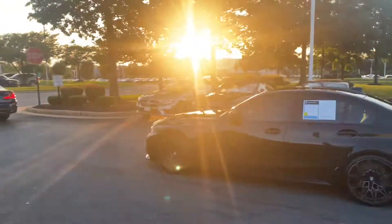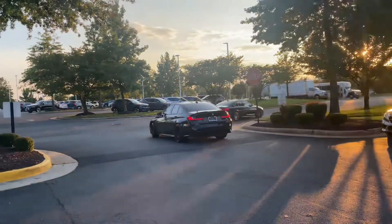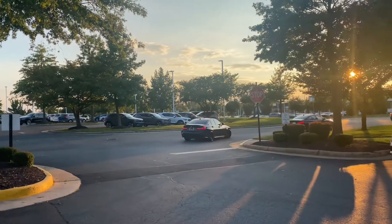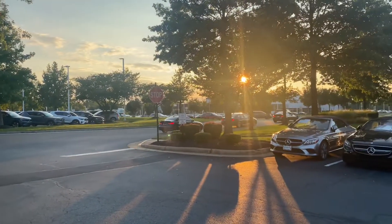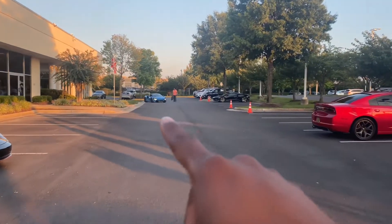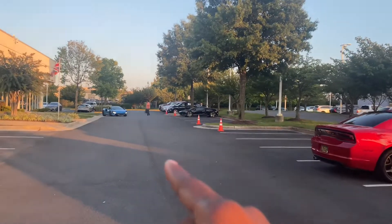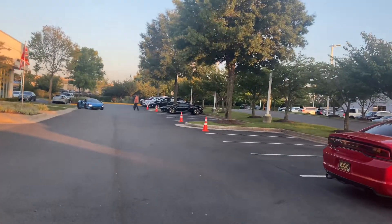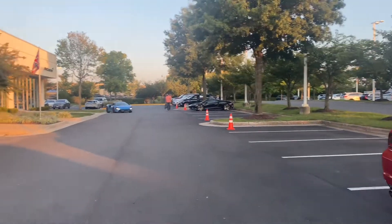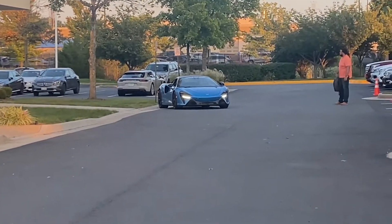Got a couple BMWs right here leaving — M3 Competition on the rear. They got the prototype McLaren over there. That's a prototype right there guys, so make sure y'all stay tuned for that video. That video will be dropping soon. Whenever I get a chance to come back up here I'll show you guys the prototype McLaren they have over there.